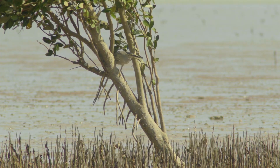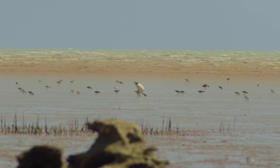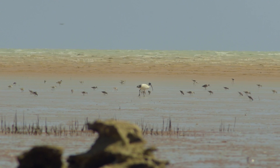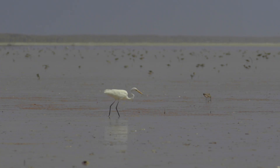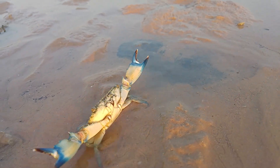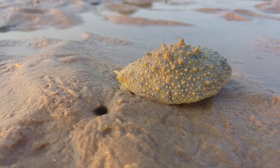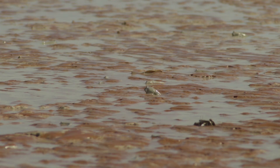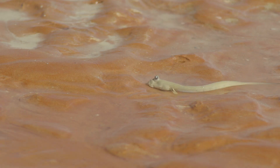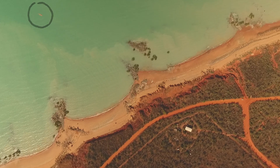This area is unique and important for many species of migratory shorebirds. The invertebrates provide food for the shorebirds. Mudskippers live here in great numbers and are well worth the messy walk out onto the mudflats — just keep an eye out for saltwater crocodiles.